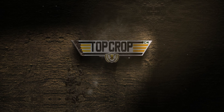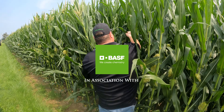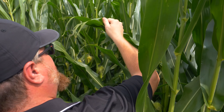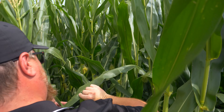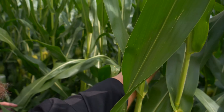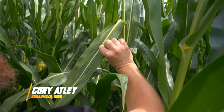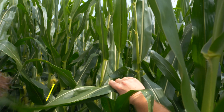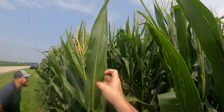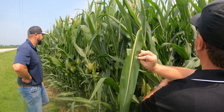We got a little bit of hail damage, but not a whole lot. Is that some gray coming in? Right there — yeah, a little gray leaf spot coming in. Just a little.